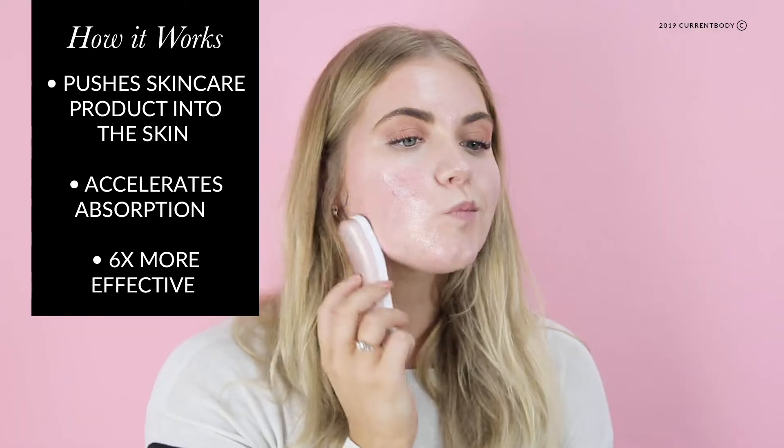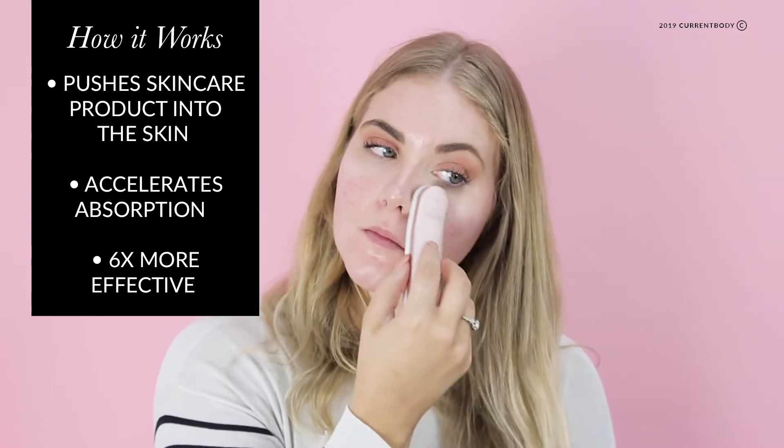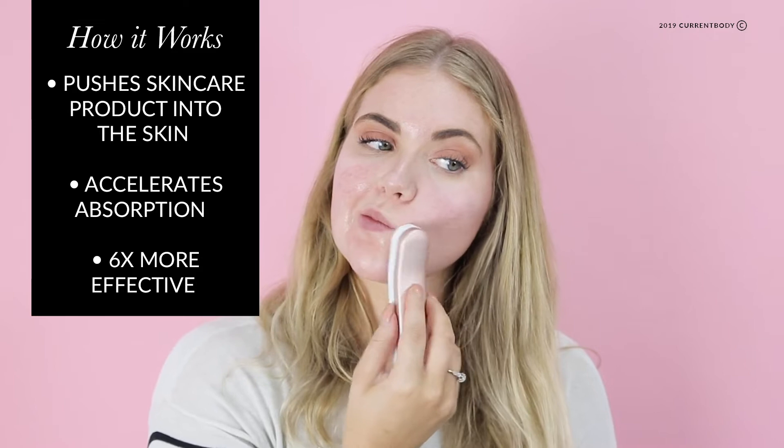What we find with a lot of our skincare is the molecules aren't actually small enough to be able to penetrate the skin's barrier. What the Janoo does, which is fantastic, is it pushes them into the skin so that you get the absorption that you're hoping for whenever you're trying anything new.